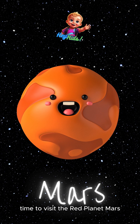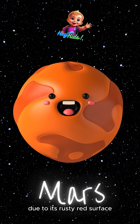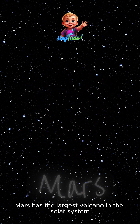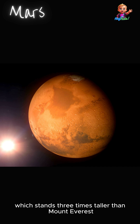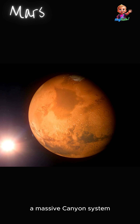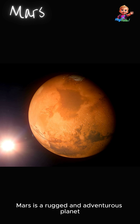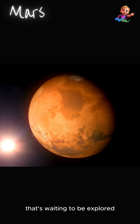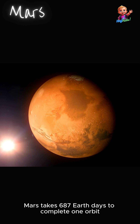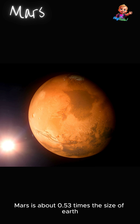Time to visit the red planet, Mars. This dusty world is often called the Red Planet due to its rusty red surface. Mars has the largest volcano in the solar system, Olympus Mons, which stands three times taller than Mount Everest. It's also home to Valles Marineris, a massive canyon system that stretches over 2,500 miles long. Mars takes 687 Earth days to complete one orbit around the sun, and is about 0.53 times the size of Earth.